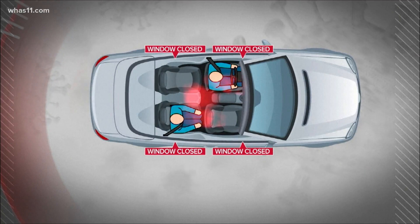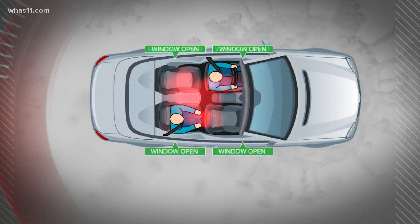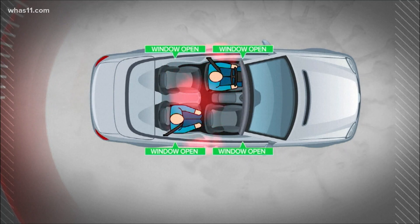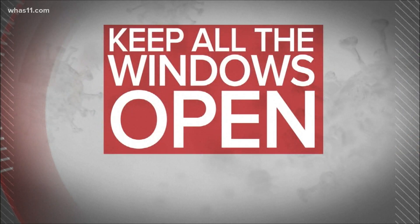Researchers say that blasting the car's heat or AC didn't circulate air nearly as well as simply opening a few windows, finding that the most effective way to diffuse aerosol particles. The best option? Keep all the windows open.